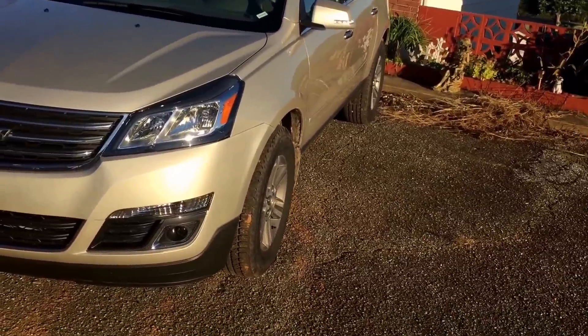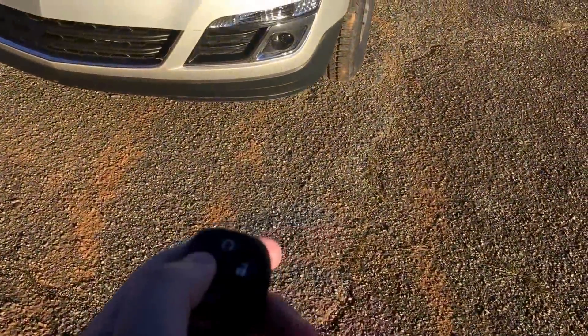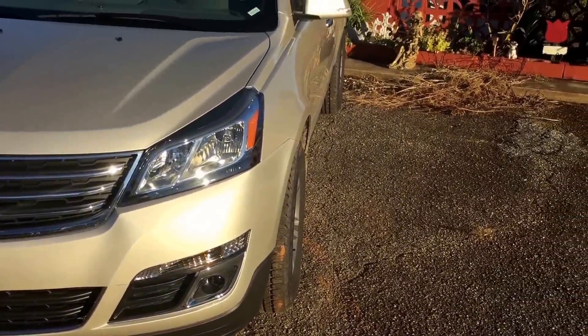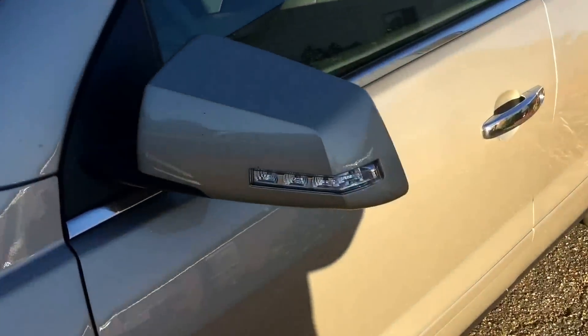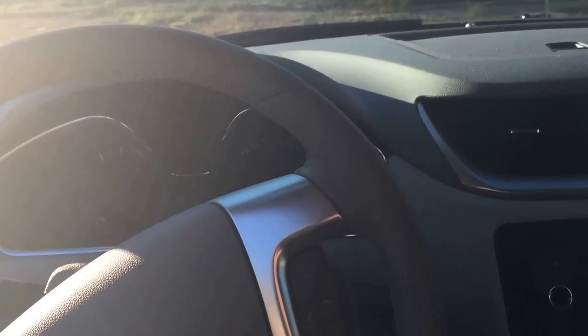To get started I'll show you the remote keyless entry. It does have remote start — lock the car and hold the button down. It does feature signal lights on the mirror which I like very much.